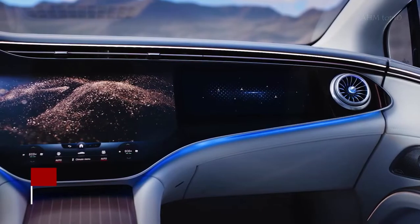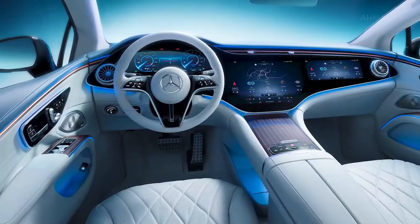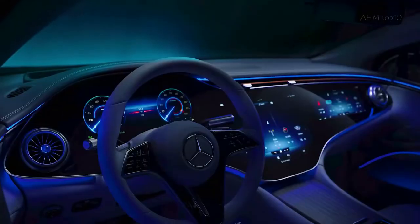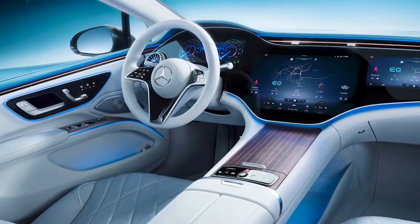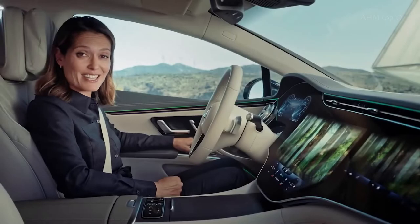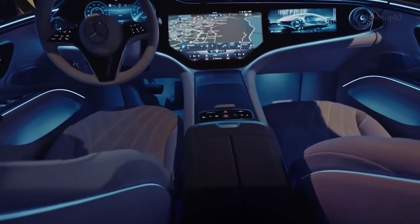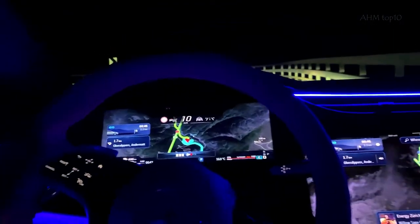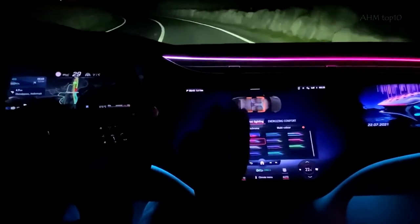The dashboard of the EQS and the features it brings are unlike any other car. The MBUX Hyperscreen, which spans the dashboard practically from A-pillar to A-pillar, is the focal point of the interior. The device consists of three combined screens: a 12.3-inch screen for the driver, a 17.7-inch center screen, and a 12.3-inch screen for the front passenger. The brightness of the entire unit is continuously adjusted to interior lighting conditions. It employs camera-based locking logic, which uses the camera to determine where the driver is looking — for example, dimming the passenger's display if the driver glances at it while the car is moving.